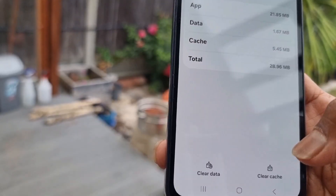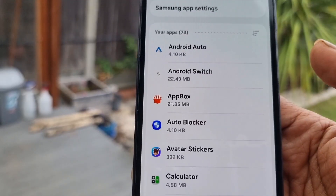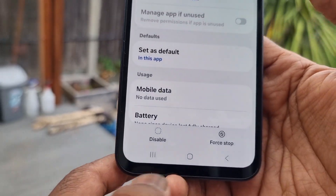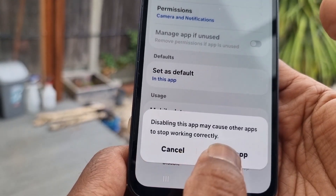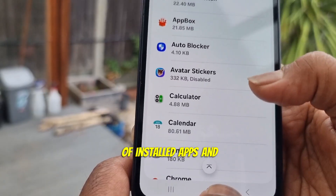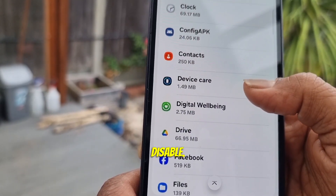For example, I'm going to delete App Box — you can force stop it, clear cache, and clear data. Next, I'm going to delete Avatar Stickers, which I never use — force stop, confirm, and disable the app. Just go through your list of installed apps and uninstall, force stop, or disable them.